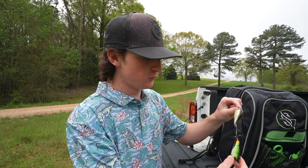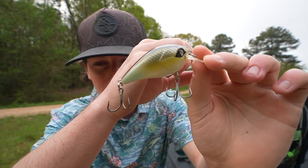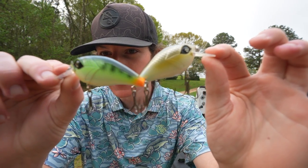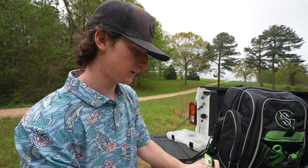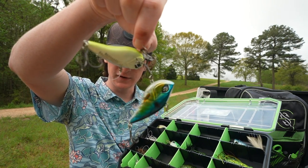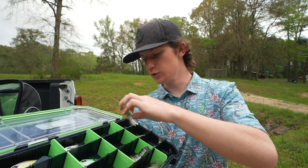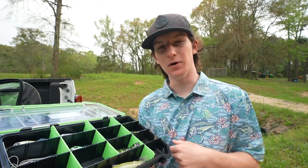Starting at the top, we actually have two new colors of the Banger — I think one might be the Tennessee Shad and the other one also looks really good. They look very unique and pretty natural. Next we have one of my favorite baits of all time: lipless crankbaits in bluegill color and shad color. Moving on, we have a little Blooper right here — a little popper. Can't beat a little morning popper action, especially in the spring.